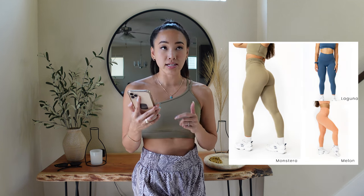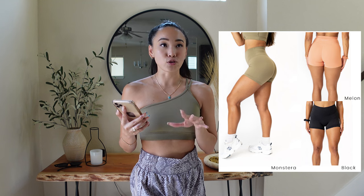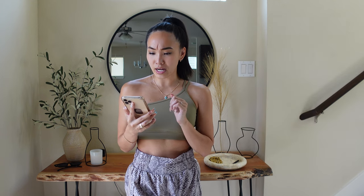That wraps up everything I have to show from this collection, but there are a few pieces I didn't have: the High-Rise Naked Linear Legging with Sculpt Seam, the High-Rise Naked Short with a 3.5-inch inseam and no pocket, the Naked Racerback Dress — which looked short in pictures but could be a cute summer dress with sneakers and has a built-in shelf bra — and the Feather Knit Crop Top.